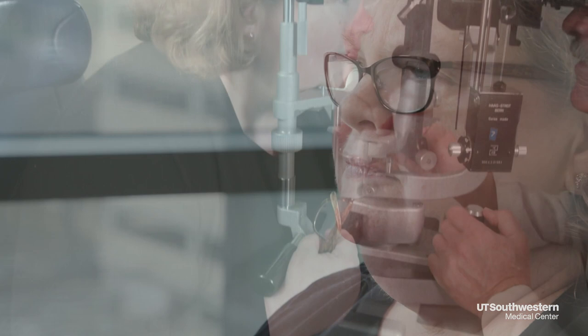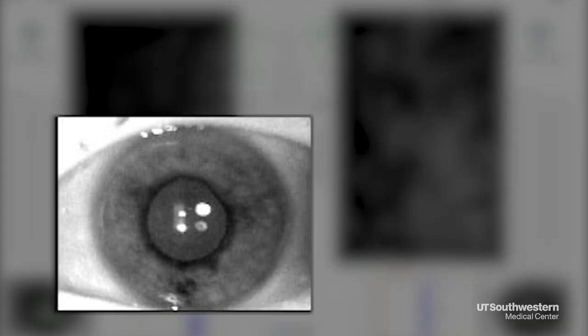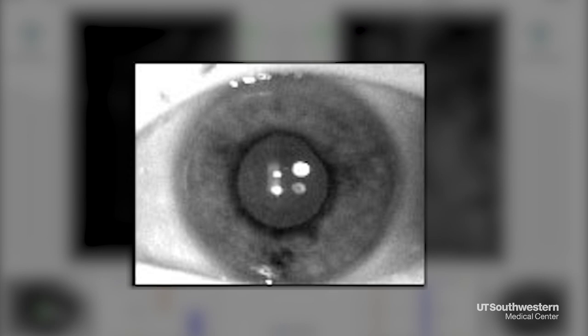She went for her annual eye exam, and it appeared that she had Fuchs dystrophy — something she'd never heard of before. Fuchs dystrophy is a genetic condition that causes the cornea on the front of the eye to swell, which can result in severely distorted vision, even blindness.